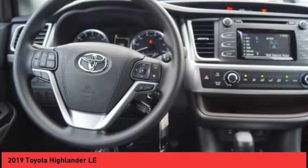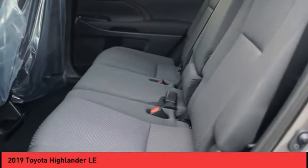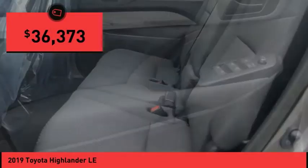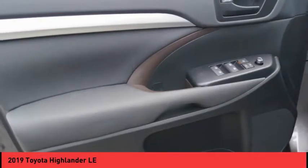A 2010 top safety pick, the Highlander is where substance meets style and is priced below $40,000. Here are some of this vehicle's great options.